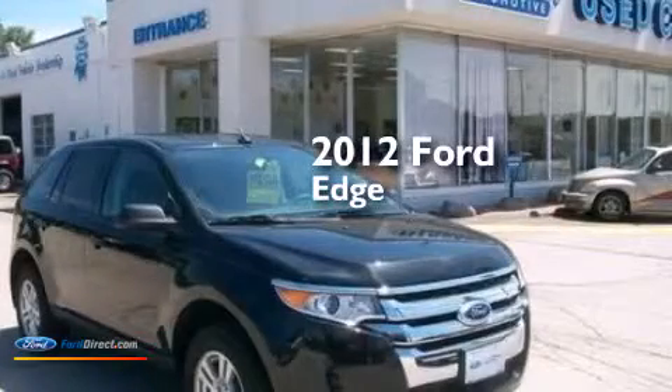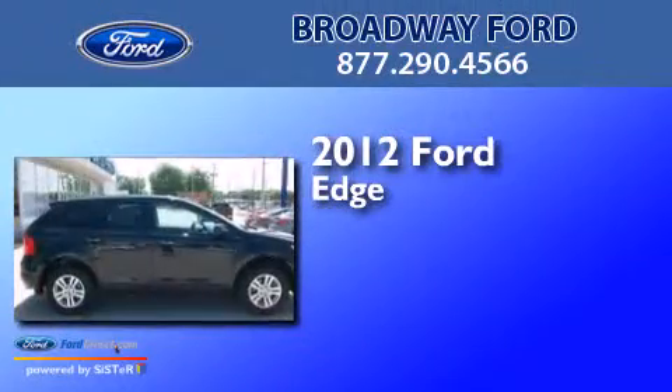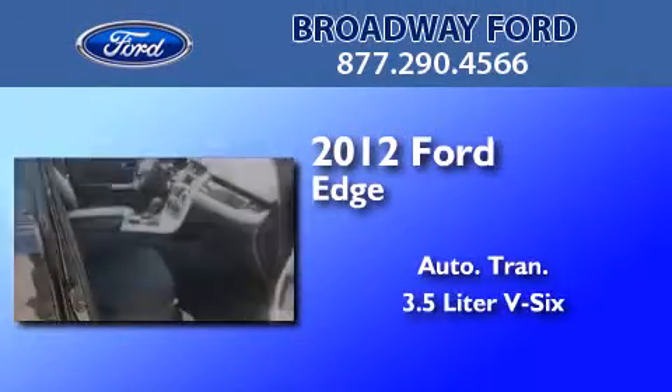This is a certified pre-owned 2012 Ford Edge. This crossover has an automatic transmission and a 3.5-liter V6.